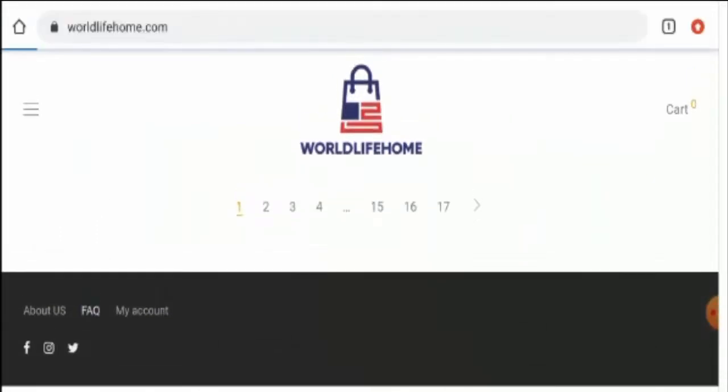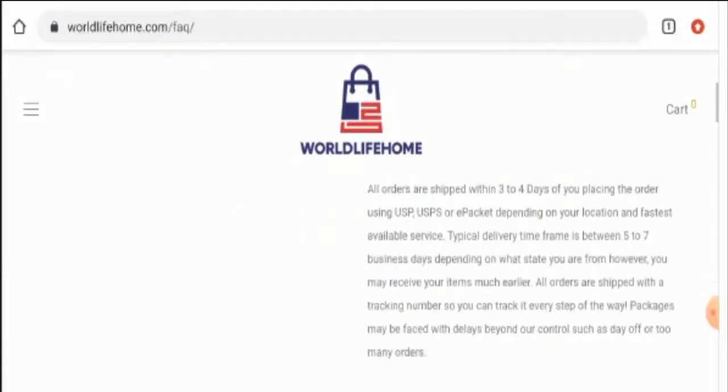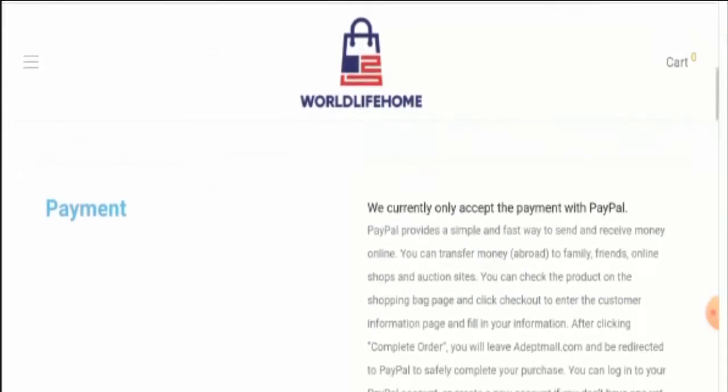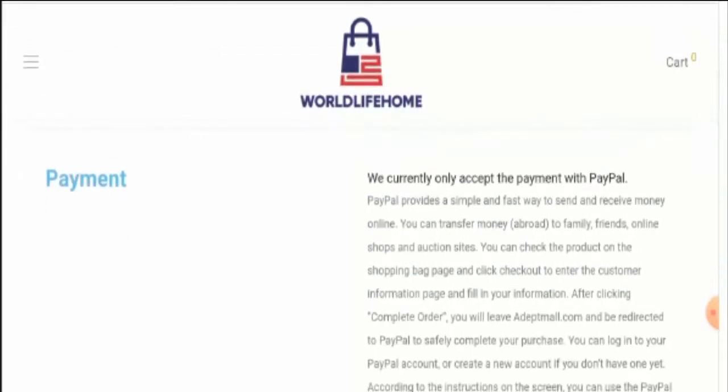You have to go to the FAQ section to check it out. Go to the FAQ page section and then scroll down. Here they have given the payment option. They have mentioned that you can pay through PayPal.